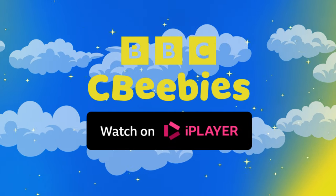There are loads more Bedtime Stories on BBC iPlayer. Just search CBeebies Bedtime Stories.